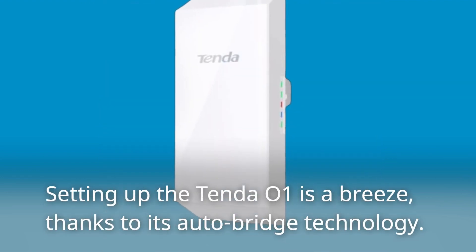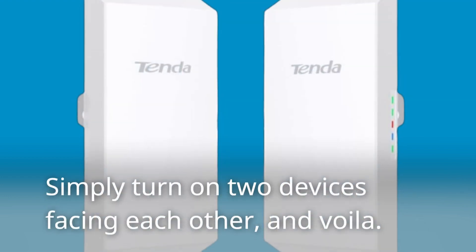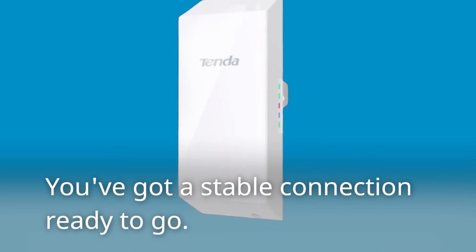Setting up the Tenda O1 is a breeze, thanks to its auto-bridge technology. Simply turn on two devices facing each other, and voila — you've got a stable connection ready to go.